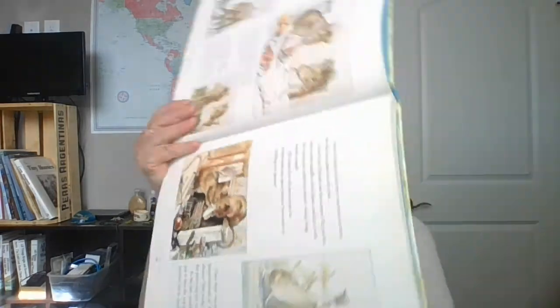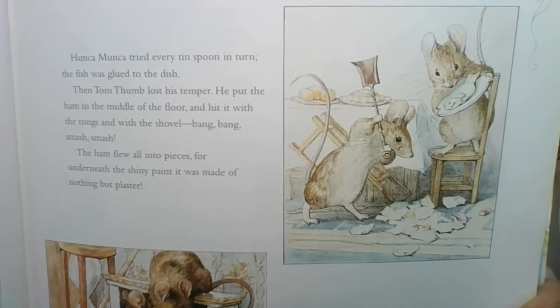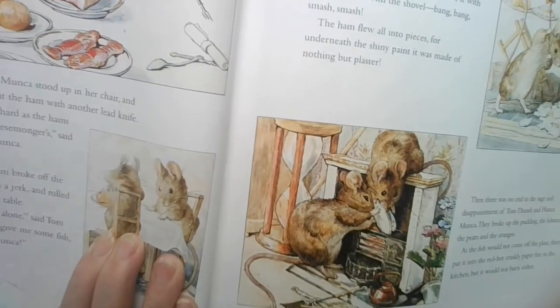Hunkamonka tried every spoon in turn, but the fish was glued to the dish. Then Tom Thumb lost his temper. He put the ham in the middle of the floor and hit it with the tongs and with the shovel. Bang, bang, smash, smash. The ham flew all into pieces for underneath the shiny paint it was made of nothing but plaster. Then there was no end to the rage and disappointment of Tom Thumb and Hunkamonka. They broke up the pudding, the lobsters, the pears, and the oranges. As the fish would not come off the plate, they put it into the red hot crinkly paper fire in the kitchen, but it would not burn either. That's because the fire isn't real — it's a dollhouse. Here they are smashing the ham. There's that fish on the plate that won't fall off. Here they are trying to put it in a fire that isn't real. They are silly little mice, and they're hungry and disappointed.